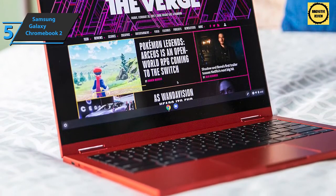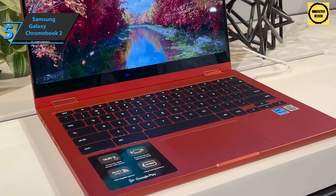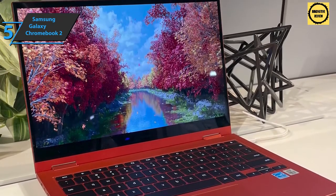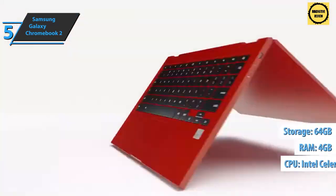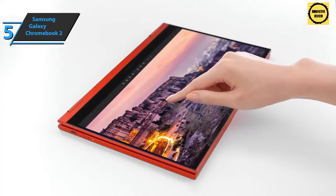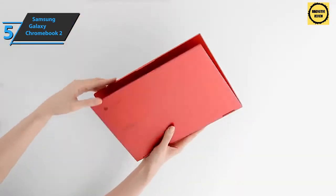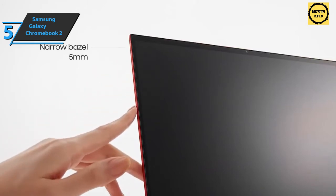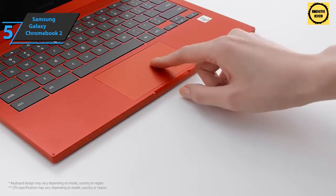It also offers a fairly large trackpad with USB-C on each side. The device offers users the ability to expand via micro SD up to 2 terabytes. The most affordable model starts with an Intel Celeron with 4 gigabytes of RAM and 64 gigabytes of storage — quite enough for its price range. Another thing that sets this Chromebook apart is the screen: Samsung's QLED technology is back on this 13.3-inch panel with plenty of color and contrast.